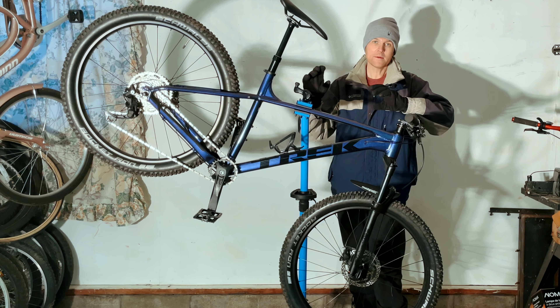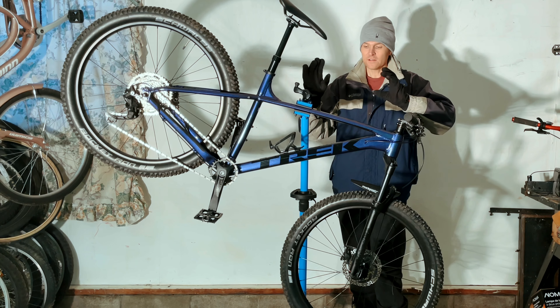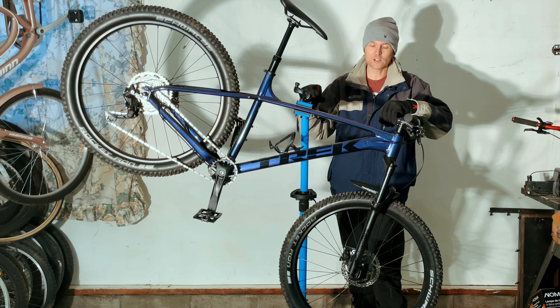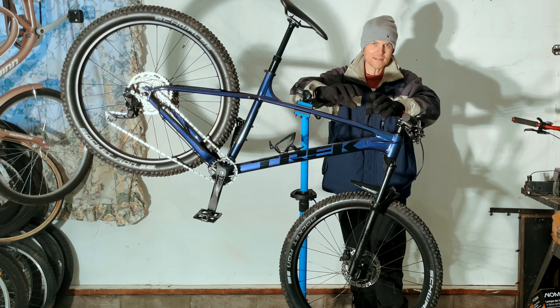And in saying that, I am a beginner rider, so this bike is really an upgrade from my Giant Revel I used to have.